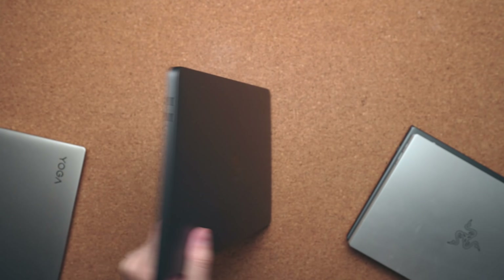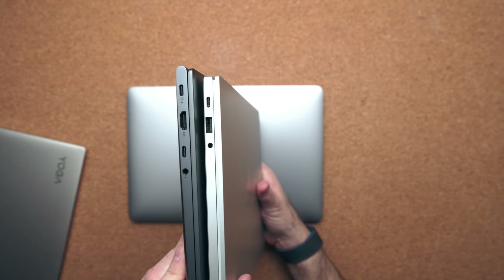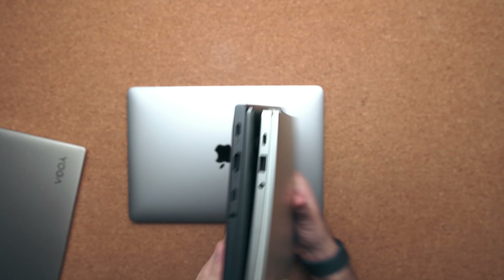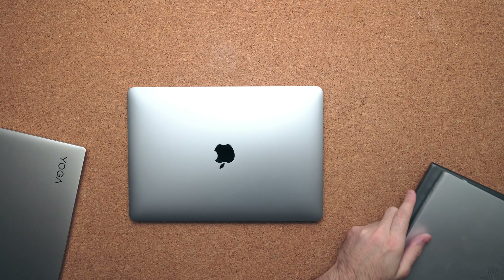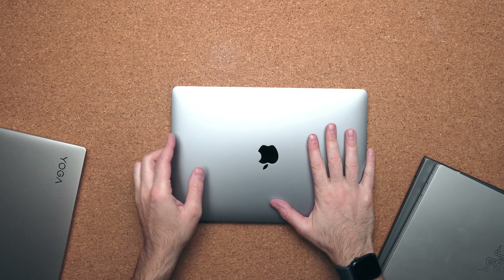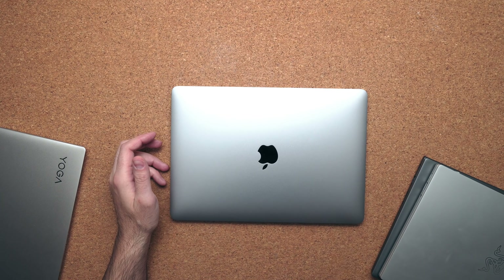Ports is another consideration. If you value a lot of ports, you're only getting two USB Type-C ports on the MacBook Pro 13. These are technically Thunderbolt, but I don't find them to be true Thunderbolt because you can't hook up more than one monitor — it's very limited in bandwidth. If you want lots of ports, go with Windows laptops: this one has HDMI, a Type-C, an audio jack, and more. With the MacBook, you're stuck buying a dongle, so a Windows laptop will provide you with more I/O.